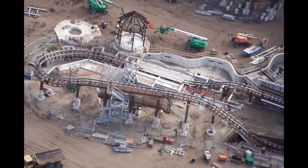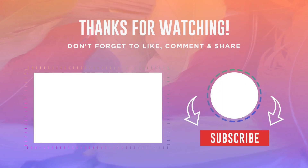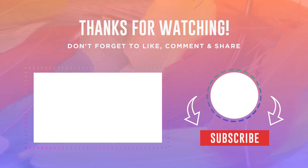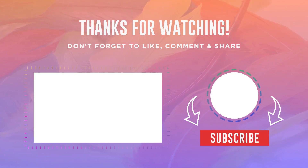That does it for today's construction update of Epic Universe. Be sure to subscribe for more construction updates as we get closer to the summer of 2025 opening of Epic Universe. This has been Justin from Adventures Away. Until next time, have a great one.